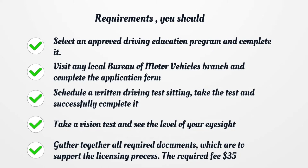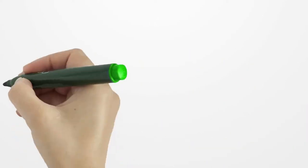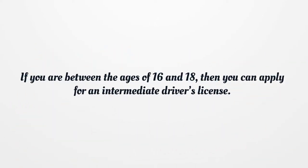Visit any local bureau of motor vehicles branch and complete the application form. Schedule a written driving test, take the test and successfully complete it. Take a vision test and see the level of your eyesight. Gather together all required documents to support the licensing process, along with the required fee of $35.